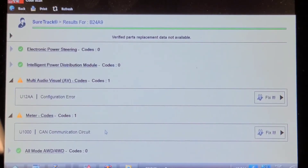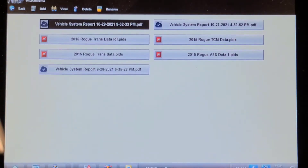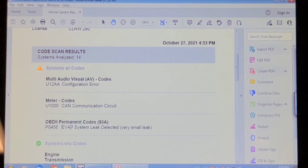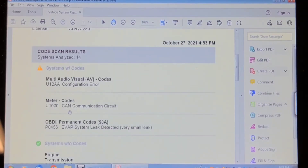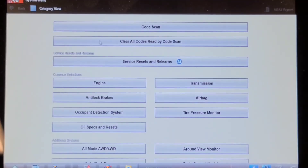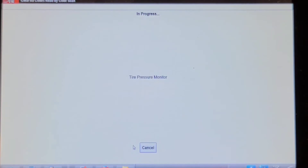We still have the audio visual code and the CAN communication circuit fault in the meter — we had that before. Let me check the history to see if the sun load code was there before. Looking at the report from the 27th: the audio visual code and evap code are probably a vent solenoid like on the Murano I fixed the other day. We're going to clear these codes and see what comes back. These Nissans are painfully slow at network code reads and scans — it's been like three minutes and it's still doing a network code clear.